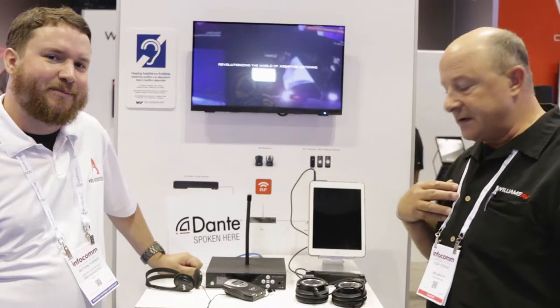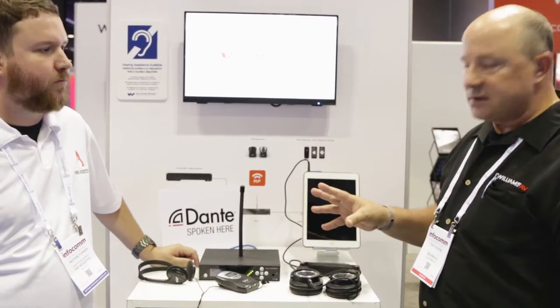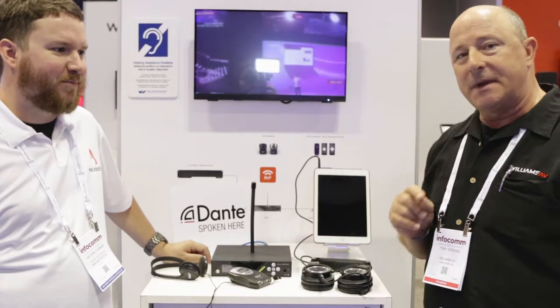I'm Tony Strong with Williams AV out of Minneapolis. I'm the National Sales Manager here. We're here at Infocom with Nathan. This is for all you Pro Acoustics wild madmen out there.